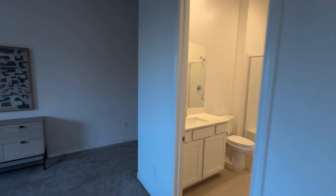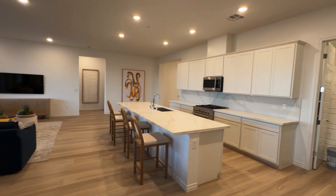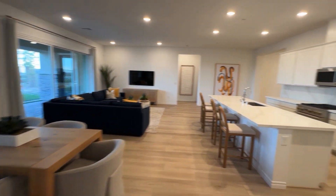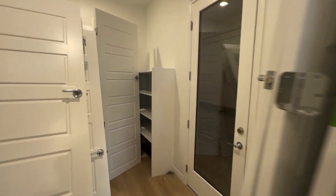And surprise, surprise — look at that! So this one is not the master, but it has an en suite and a walk-in closet. Pretty nice. Who would you give that to? I'm in a conundrum because it would have to be one of my kids. If I gave it to my oldest, my youngest son is only a year and a couple months younger, so that would be a fight.